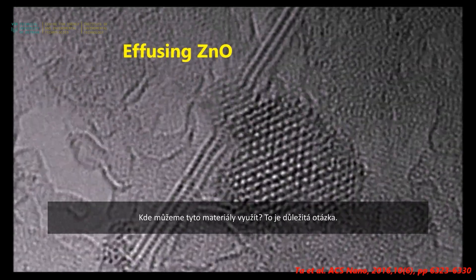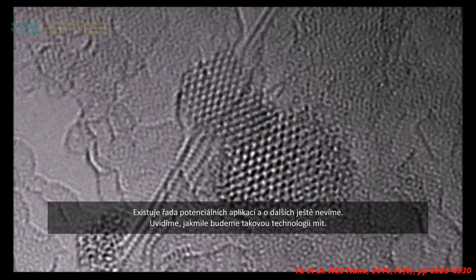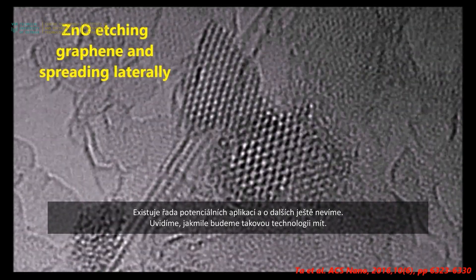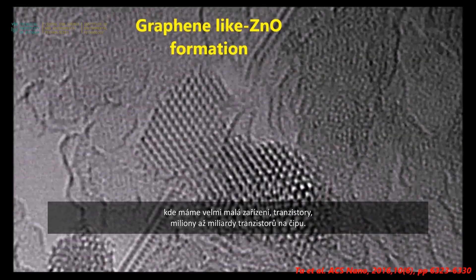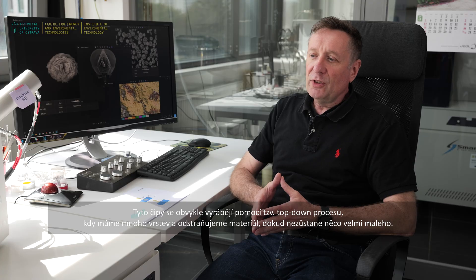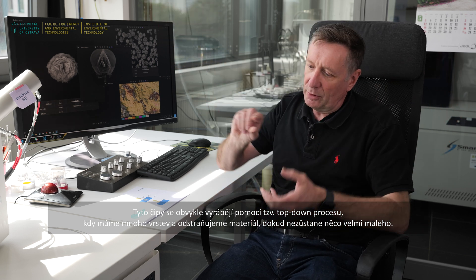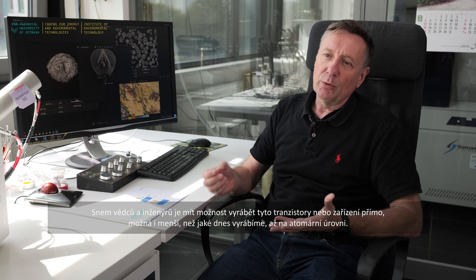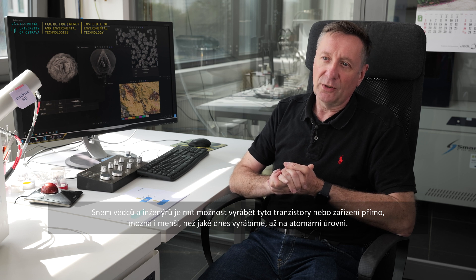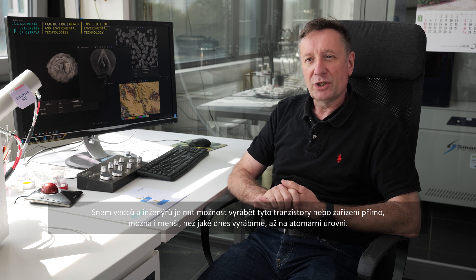Where can we use these materials? We can think of microchips in our phones and computers, where we have transistors — many millions, even billions of them on a chip. These are usually fabricated in a top-down process where you have many layers and remove material until you end up with something very small. That's very wasteful and uses nasty chemicals. Being able to directly grow these transistors or devices — maybe smaller than we currently do, ultimately at the atom scale — is something scientists and engineers dream about, and that's part of this work.